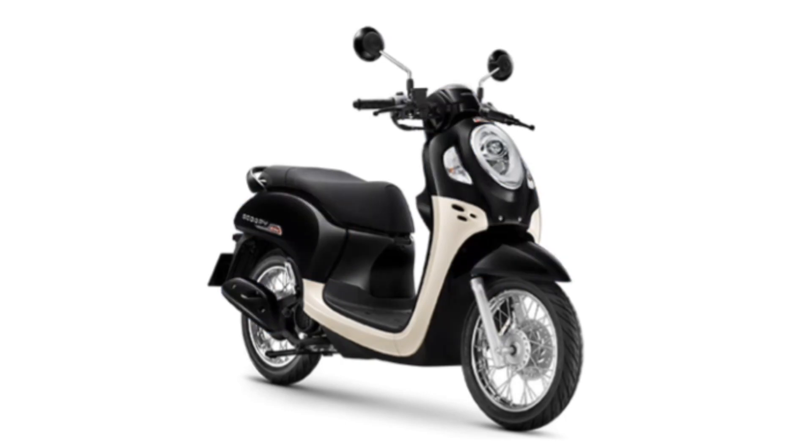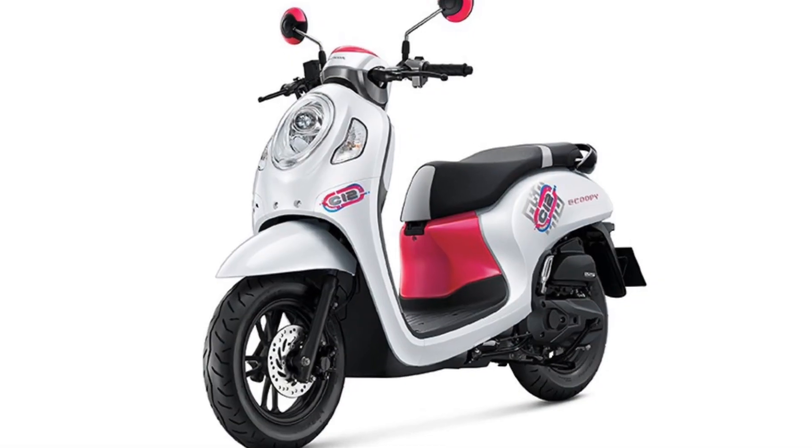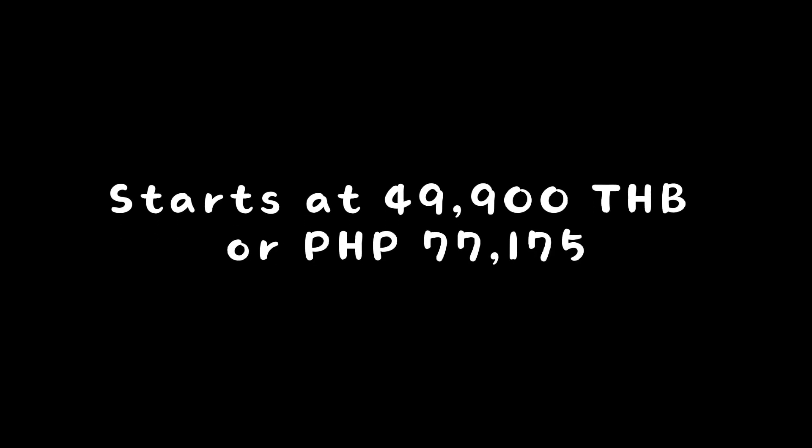As for the price of the new 2022 Honda Scoopy, it starts at 49,900 Thai baht, or in Philippine peso, is 77,175.